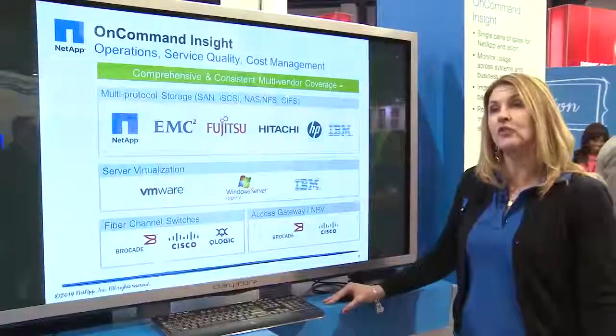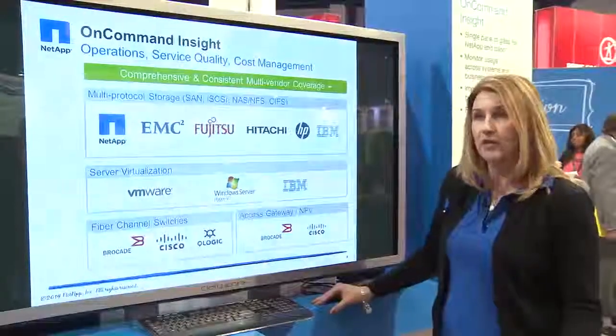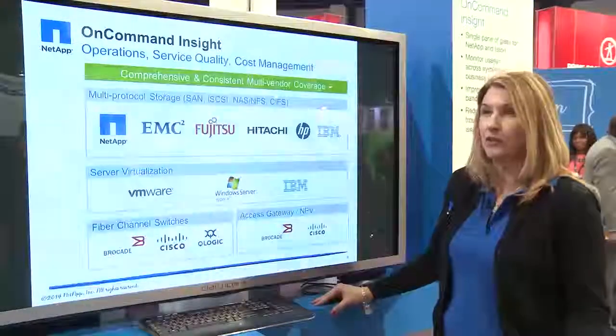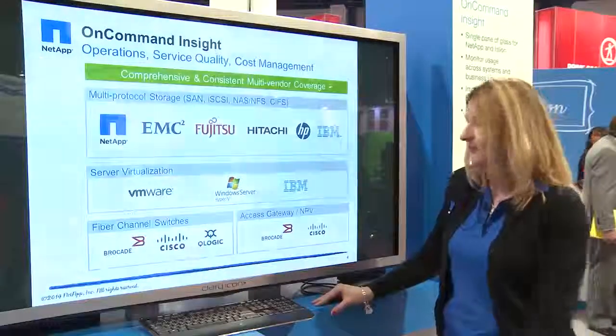OnCommand Insight is unique in that it is multi-vendor and multi-protocol, so it monitors your NetApp storage as well as other major vendor storage. It also collects information from the server virtualization infrastructure, fiber channel switches, and access gateways and NPVs.